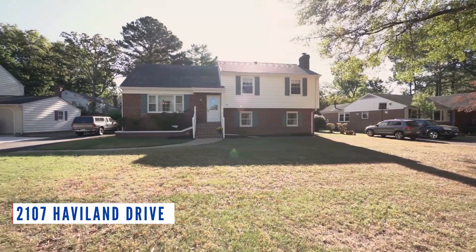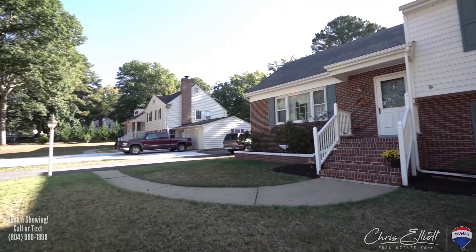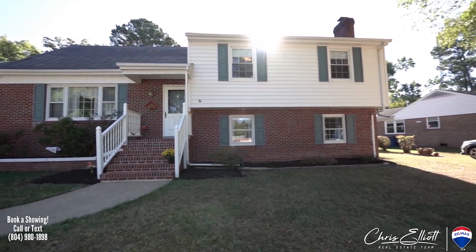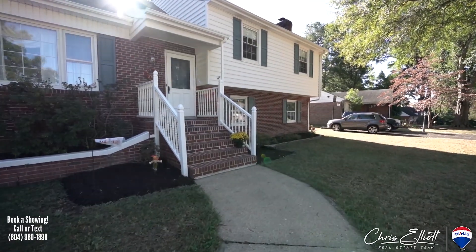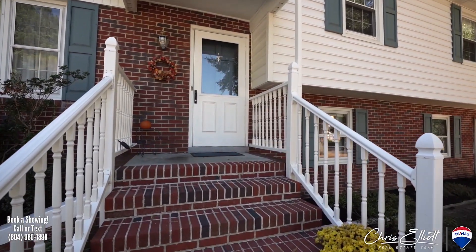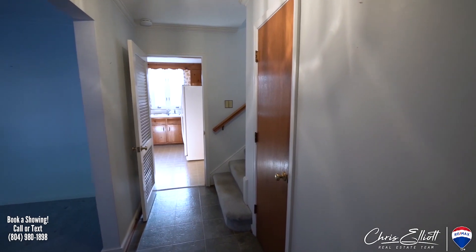Bouncing back over to the west end, we've got 2107 Haviland. This property is a very nice tri-level that just hit the market. It does need a little cosmetic updating, but it's a super solid home. Components are fairly new. So if you're looking for a property you'd like to come in and put your own touches on, this is a great opportunity. Nice flat backyard and a great neighborhood as well.